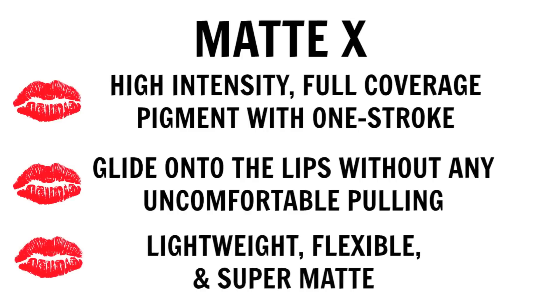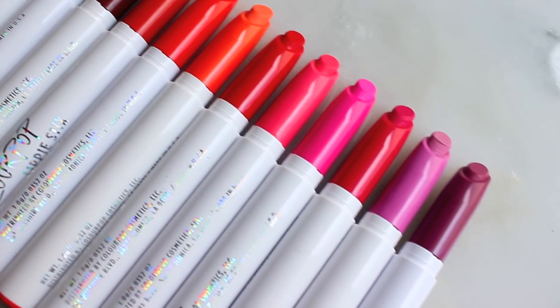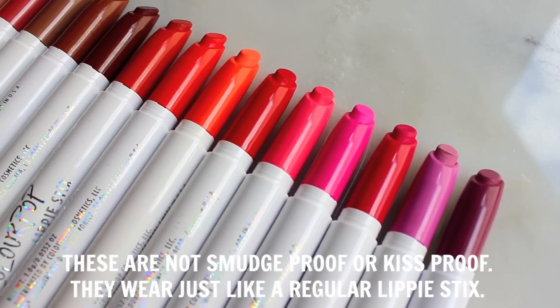These are the most matte out of all of their Lippie Sticks that they've released so far. So if you are a fan of a matte finish but you want something really comfortable on the lips, you are definitely going to like this formula. They're beautiful — they're everything that you would want out of a matte lipstick.